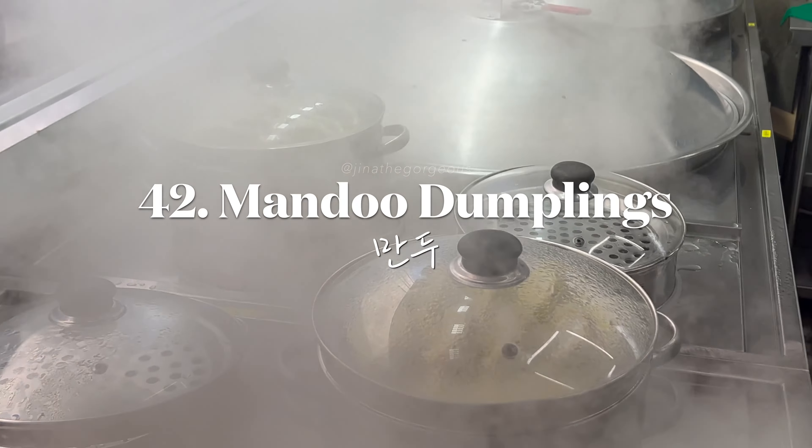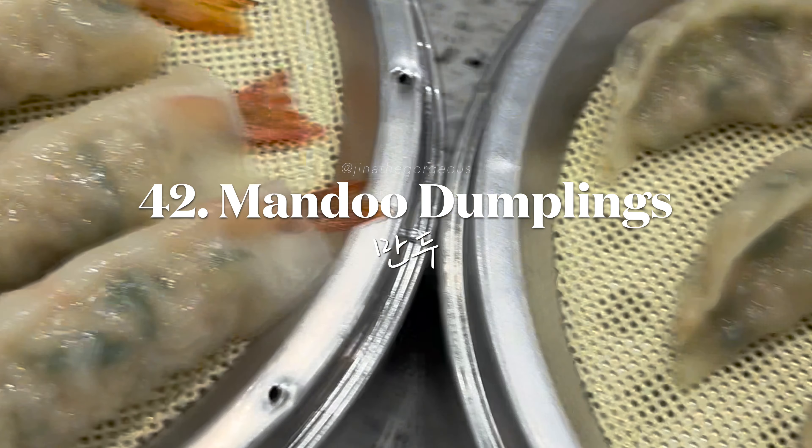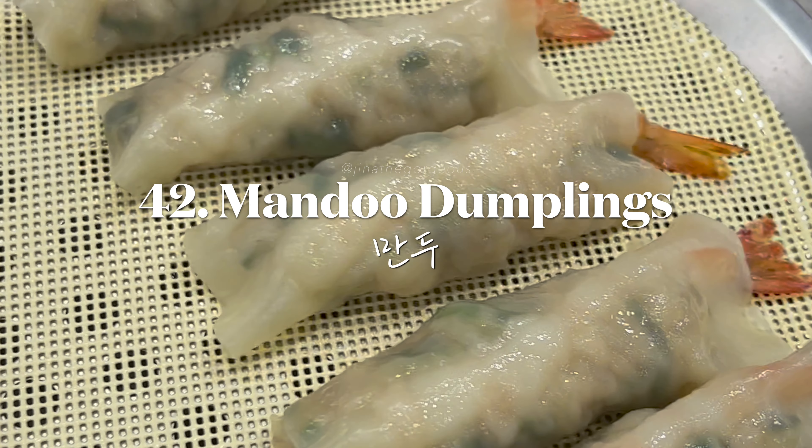Savor delicious mandu — Korean dumplings — available in steamed, boiled, or fried varieties.